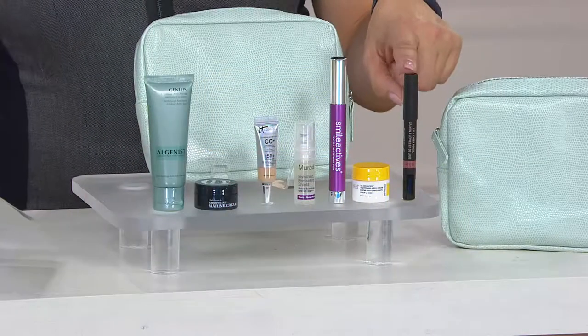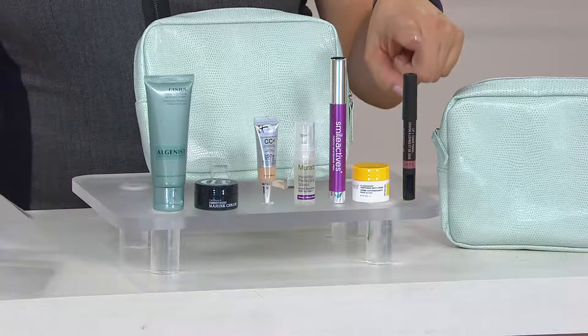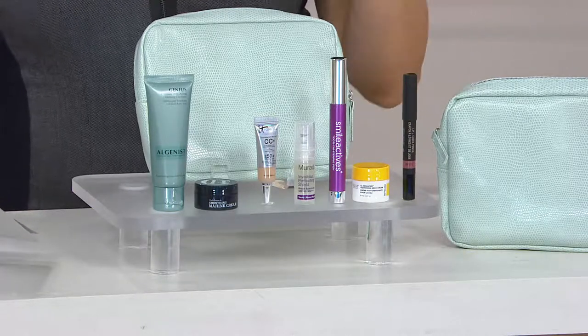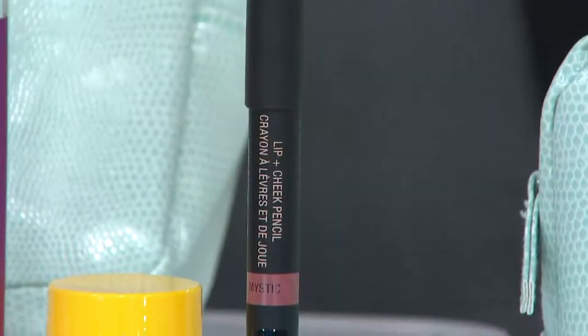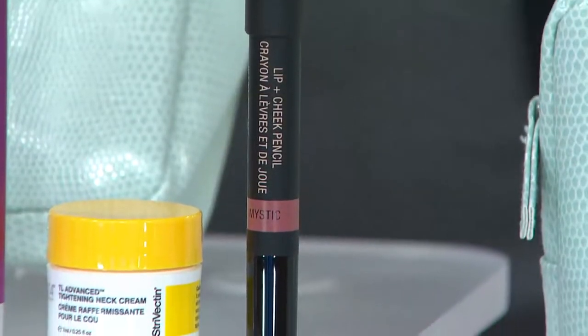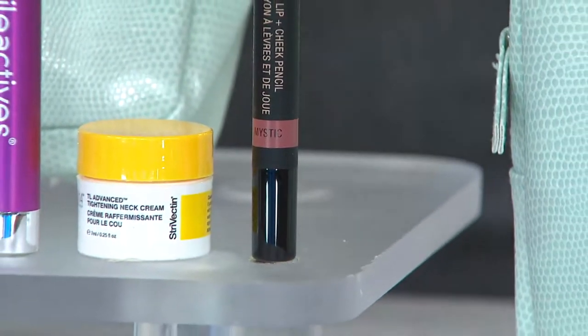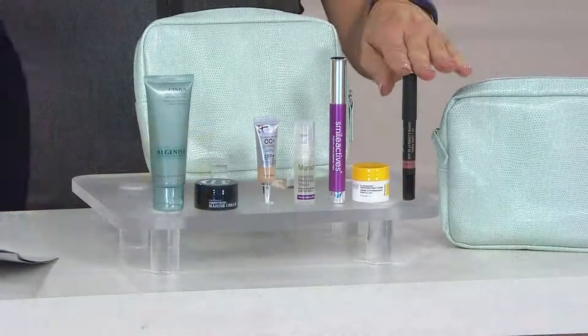This is still very new on QVC. It's the Nudestick Lip and Cheek Pencil in Mystic — the perfect no-makeup makeup look that everybody loves in the summertime. It's portable, very saturated in color, and has good-for-you ingredients.